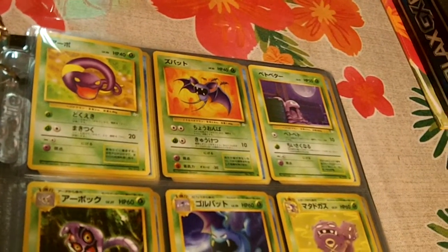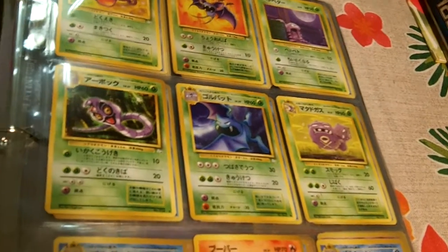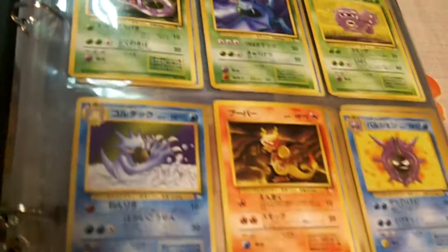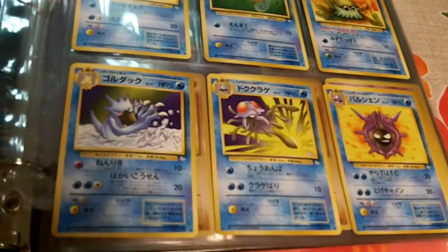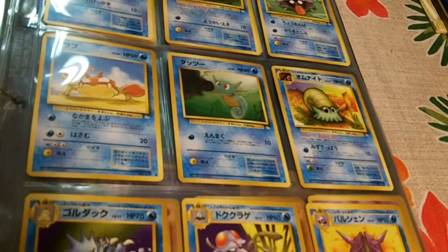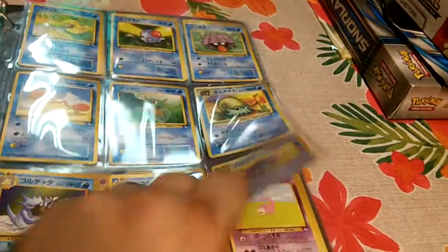Give you a nice little glance here — a nice little tour. Beautiful set. I absolutely love Fossil. It's a fantastic set.